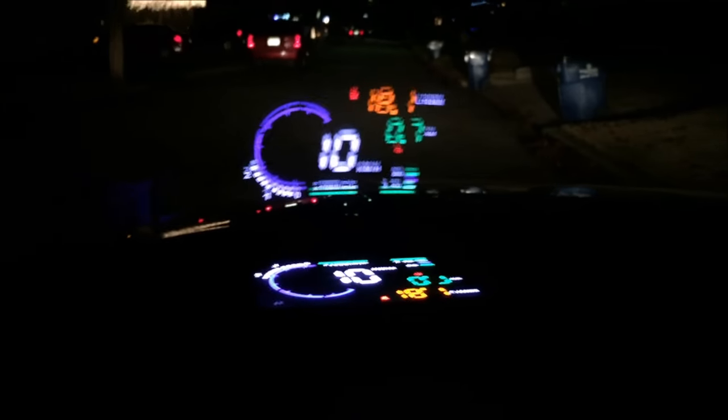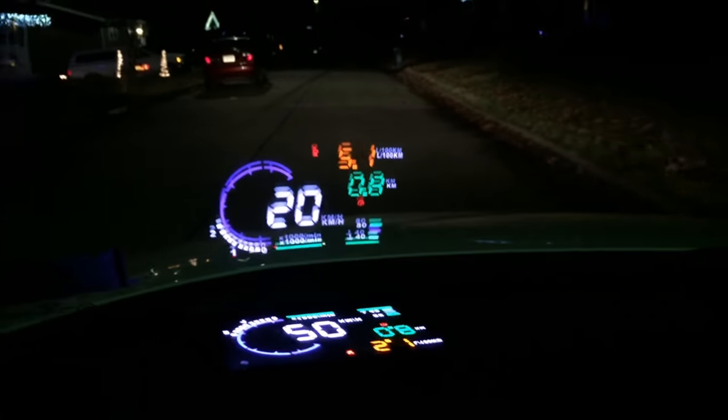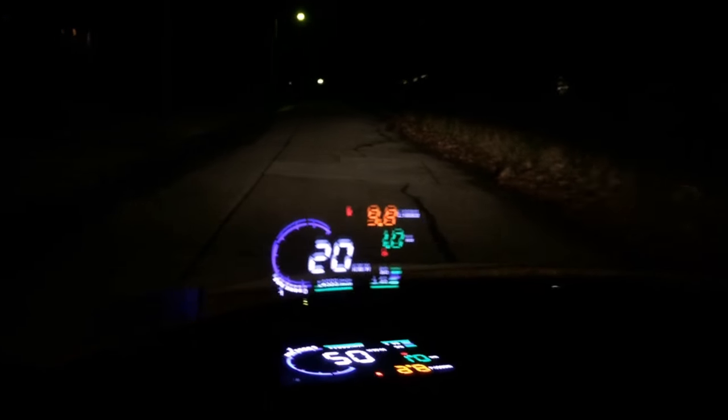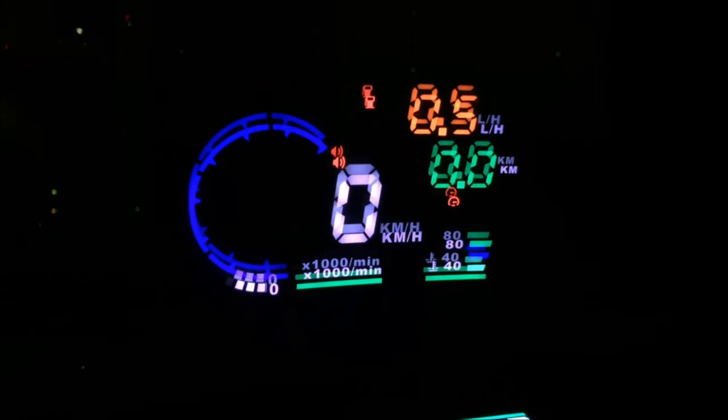Apologies in advance for the shaky camera during the drive. You can see the numbers changing on the display as I drive around the neighborhood — it's hard to hold the camera steady but the effect is really cool. If I zoom back a little, you can see my driver's view with the HUD appearing in the bottom left of the windshield. This should be the future — all cars should have a wealth of display information on the windshield so your eyes stay on the road. We made it back to the driveway safe and sound.